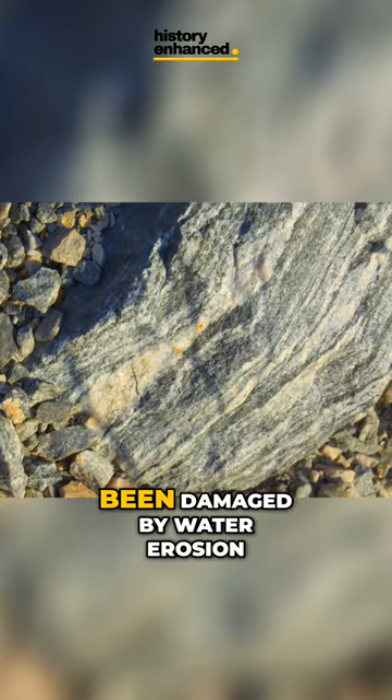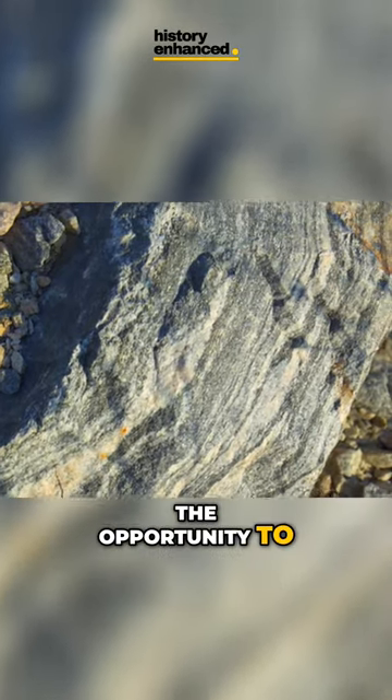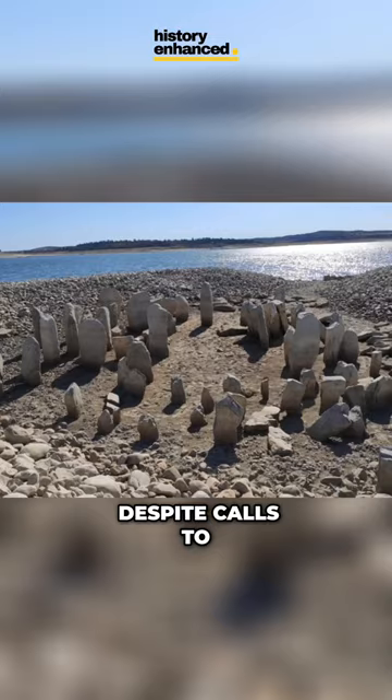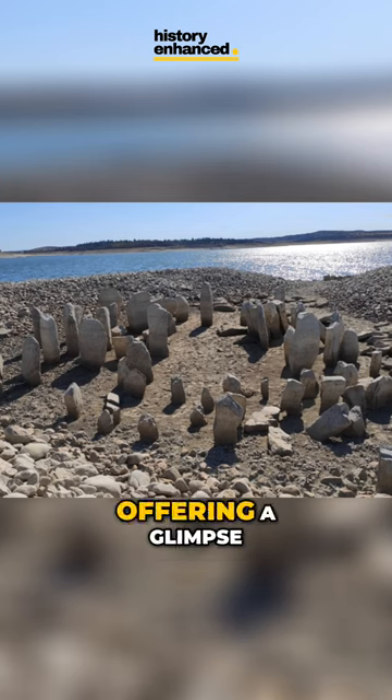Though the stones have been damaged by water erosion, archaeologists are seizing the opportunity to study them while they are visible. Despite calls to relocate the stones, for now the Spanish Stonehenge remains visible in the reservoir's waters, offering a glimpse into Spain's ancient past.